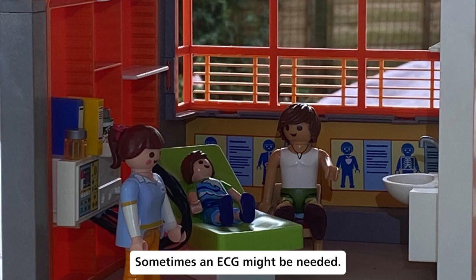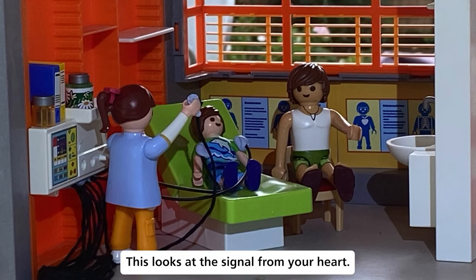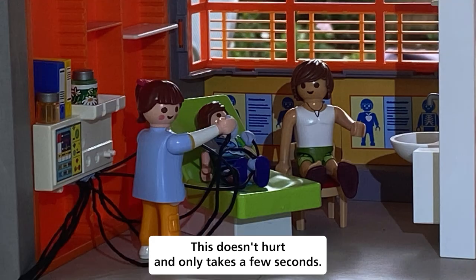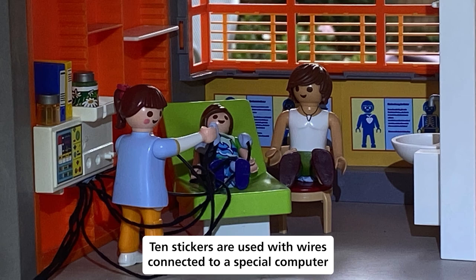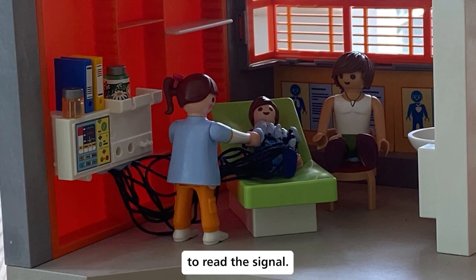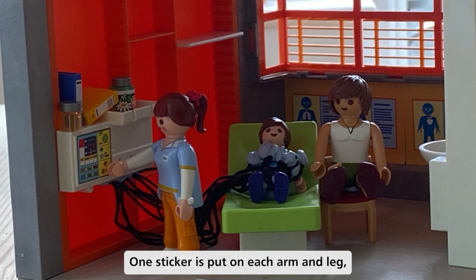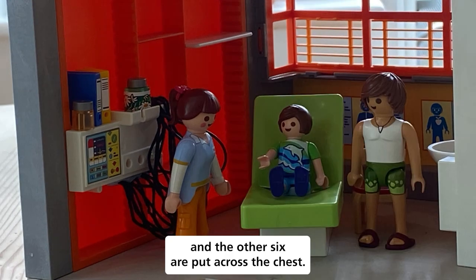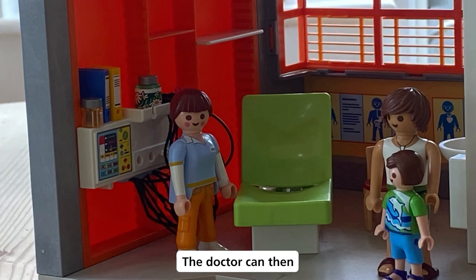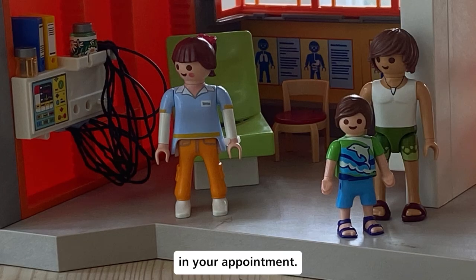Sometimes an ECG might be needed. This looks at the signal from your heart. It doesn't hurt and only takes a few seconds. Ten stickers are used with wires connected to a special computer to read the signal — one sticker is put on each arm and leg, and the other six are put across the chest. The doctor can then look at the picture in your appointment.